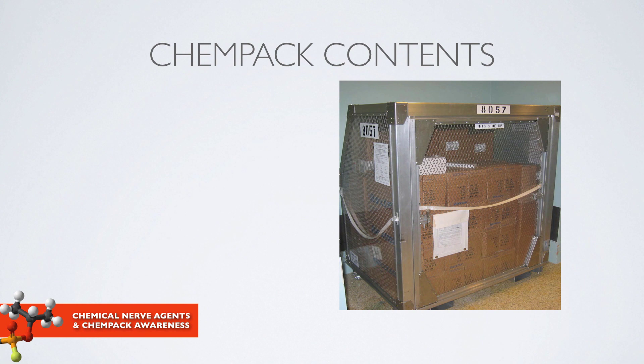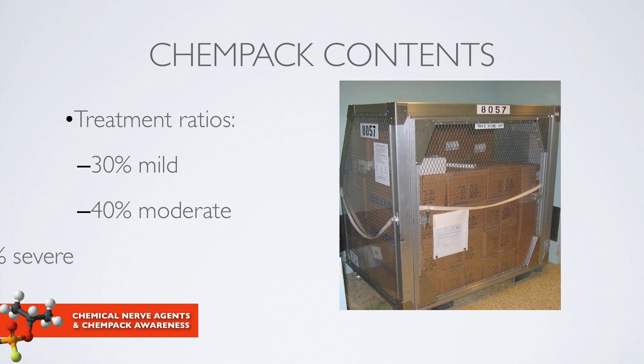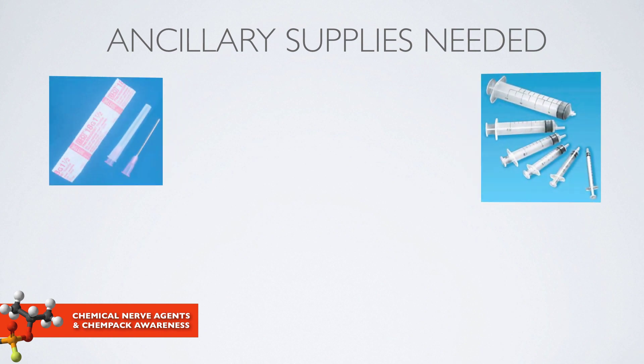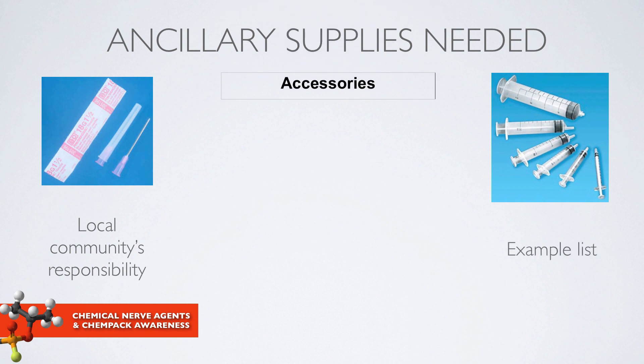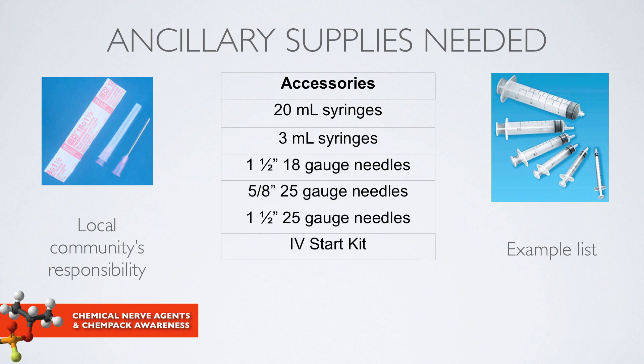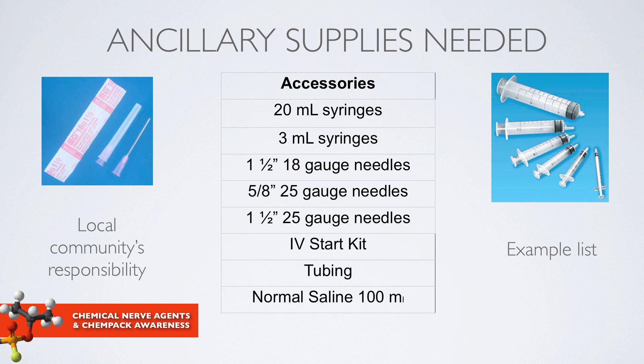These CHEMPAC containers were designed to treat a certain number of patients in a ratio: 30% of patients will present with mild symptoms, 40% moderate, and 30% severe. Ancillary supplies are not inside the CHEMPACs — that is the responsibility of the local community. Ancillary supplies that complement CHEMPAC contents include syringes and needles, IV start kits, and tubing to help with reconstitution, dose preparation, and administration of these medications.